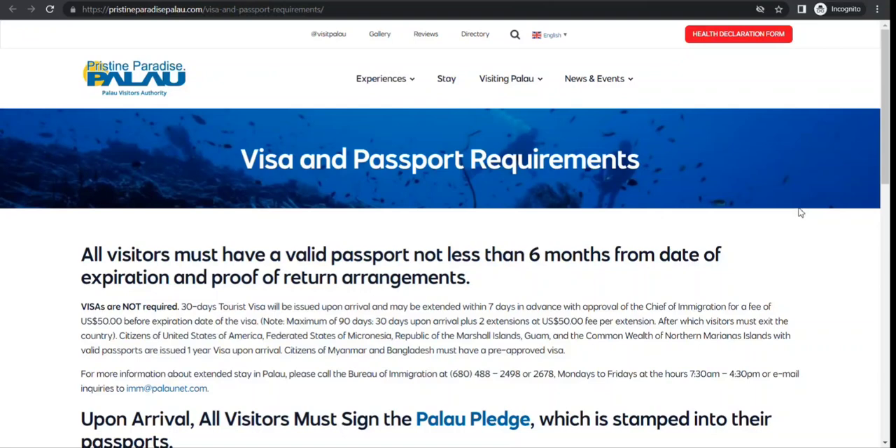When it comes to travel to Palau, the rules are very simple. They issue a 30-day tourist visa on arrival, and you can extend it — with approval — seven days in advance of the expiration date, twice. That means you can extend it two times, and the maximum stay is 90 days, after which visitors must exit.